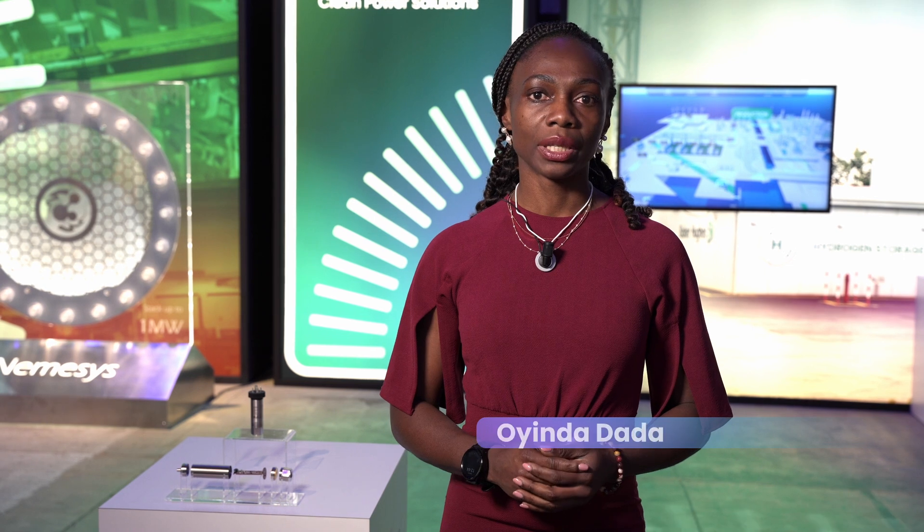At Baker Hughes, a wide range of cutting-edge sensors and instrumentation developed by three of our powerful brands — DROC, Panometrics, and Royce Stokes — are at the forefront of the energy transition.